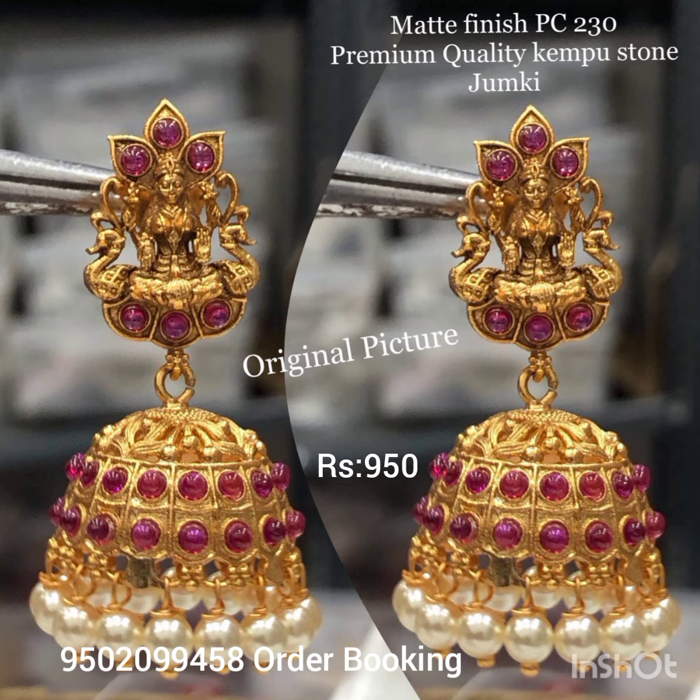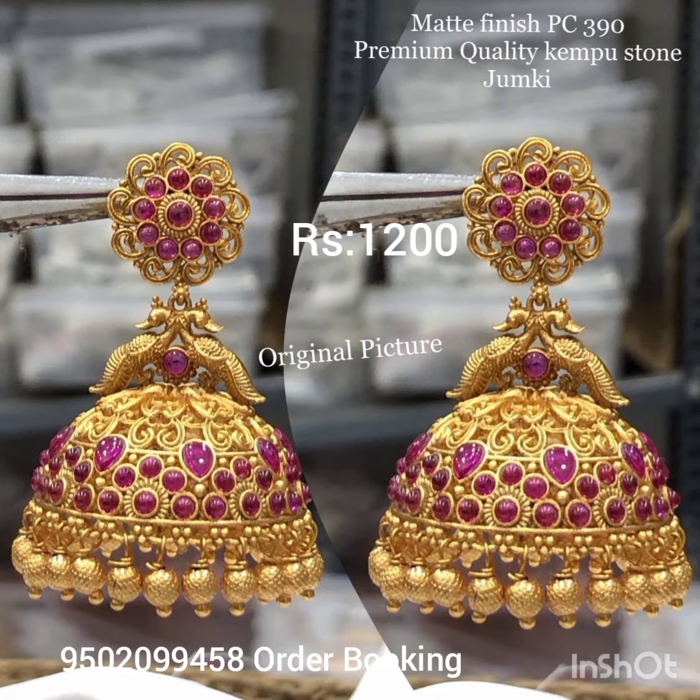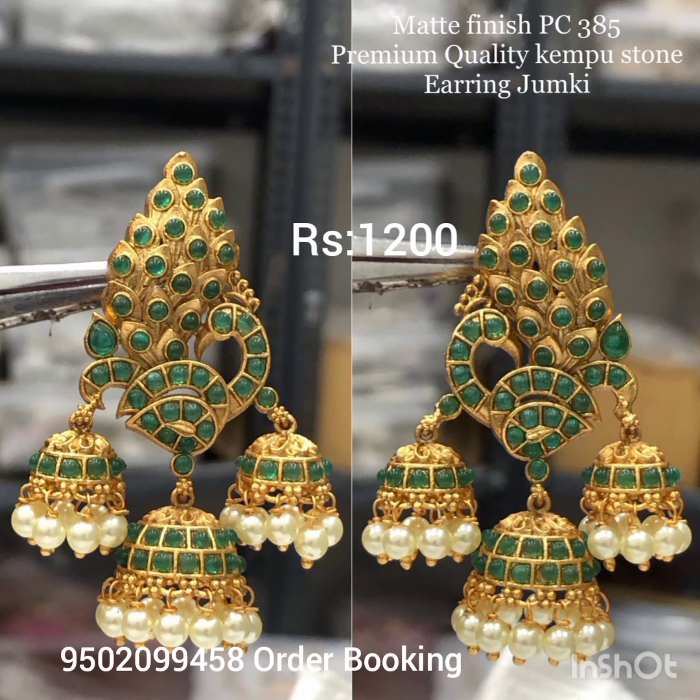I am looking for a unique and rare piece. It is a big Jumkas. You can see my WhatsApp number and find the description of my collection. There is a link in the description — visit the page and join.